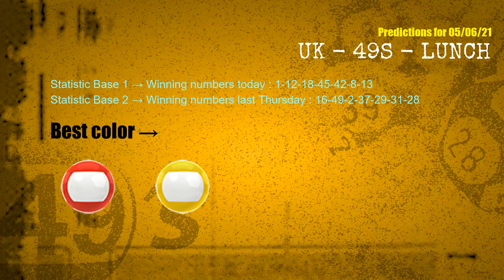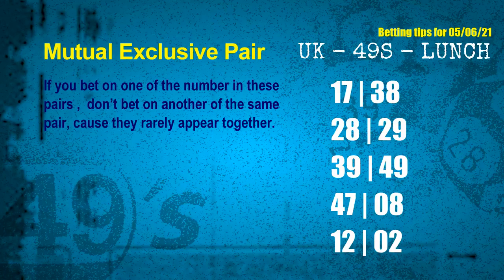According to the statistics above, with winning numbers today 01, 12, 18, 45, 42, 08, 13, and winning numbers last Thursday 16, 49, 02, 37, 29, 31, 28 — the frequent following colors are red. Now we get some following ones and ball colors. Here are some tips for you to increase hit odds, such as mutual exclusive pairs. These numbers in a pair both match the following ones and colors, but according to thousands of results before, they rarely appear together — which means if you bet on one of them, don't bet on the other in the same pair.